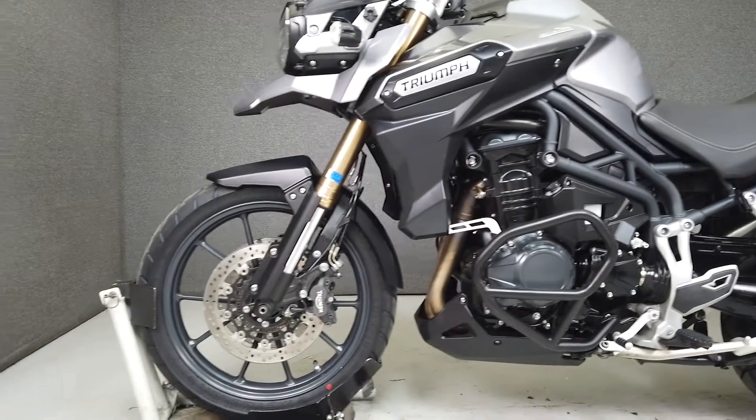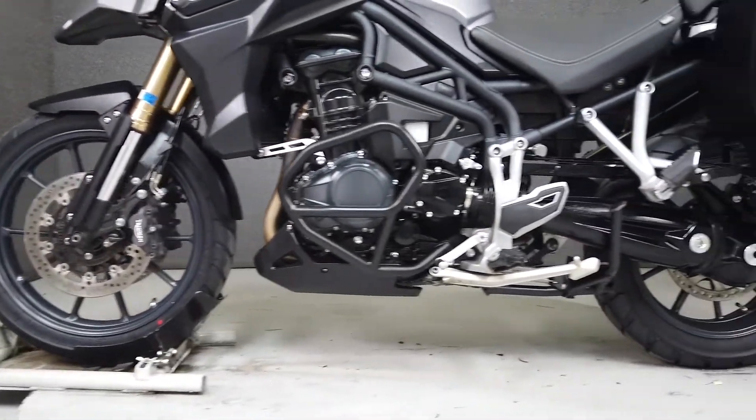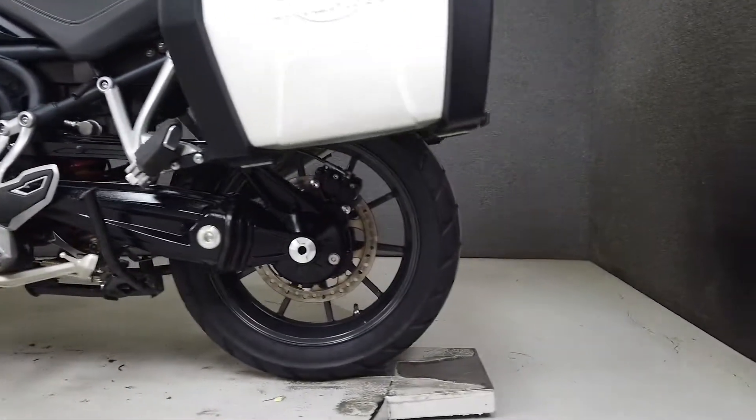With 137 horsepower and 89 foot-pounds of torque, it moves with authority and handles just as well. It has a seat height of 33 inches and weighs in at 502 pounds.